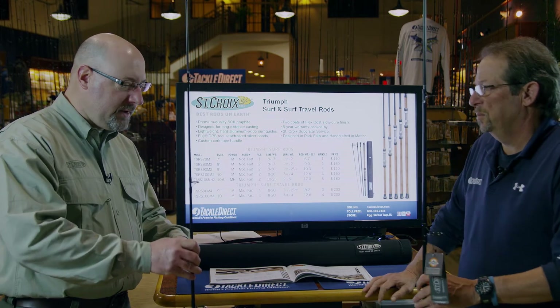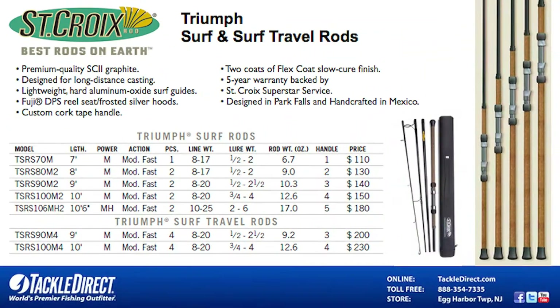In this series, in the two-piece and one-piece options, you've got a seven-foot one-piece, an eight two-piece, nine two-piece, ten two-piece, and a ten-six medium heavy two-piece for those guys that want to do a little bait fishing.